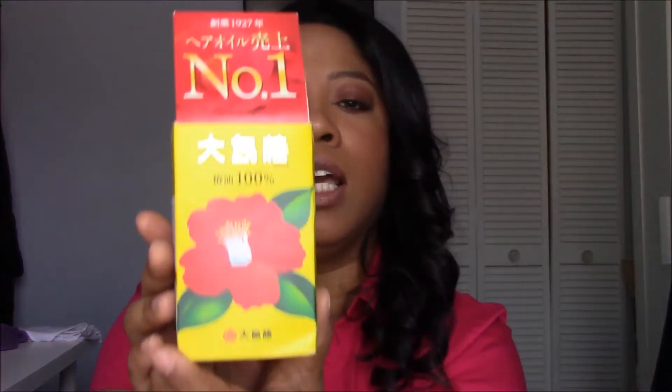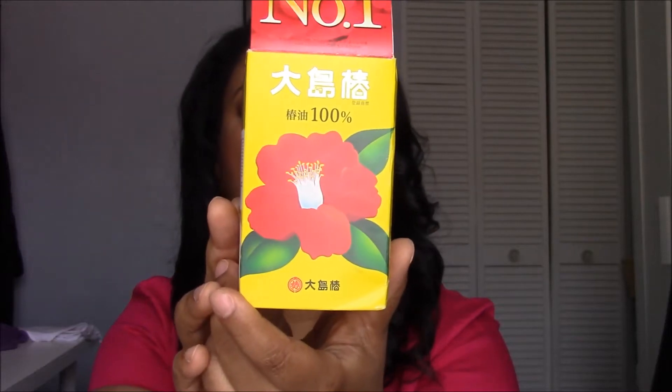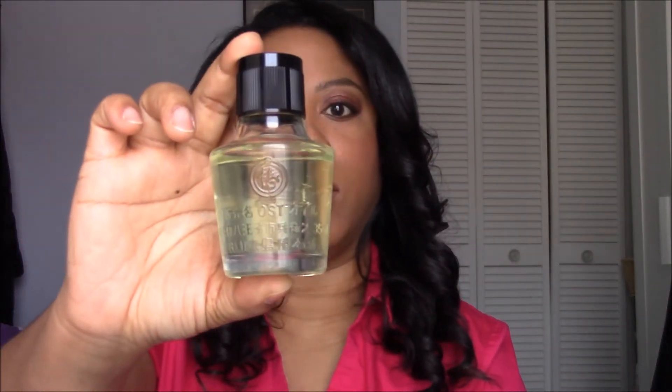Let me get up close for you. The box comes with this kind of push-down top. It's all in Japanese so I can't read it, but it is Japanese camellia oil, otherwise known as Tsubaki oil. The product inside looks like this — it's a beautiful glass bottle with some Japanese characters on it. It's just lovely; sitting on your vanity it looks really pretty.